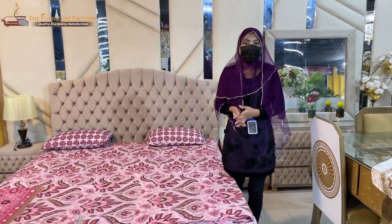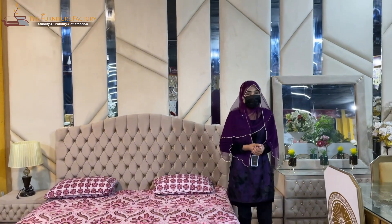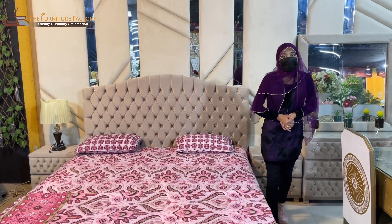Assalamualaikum viewers, I'm Zuni Khan. I am in the furniture factory. I have a modern and stylish bed set, and I have a two-seater offer as well. I have a bed set — must visit first and buy first.